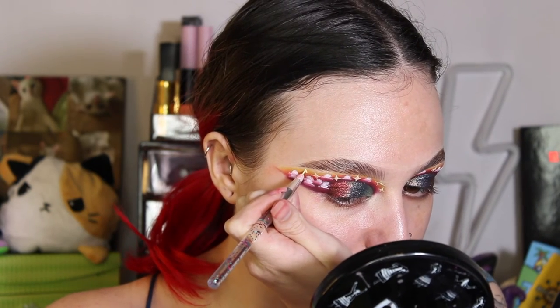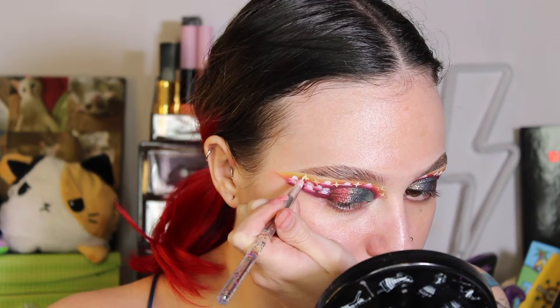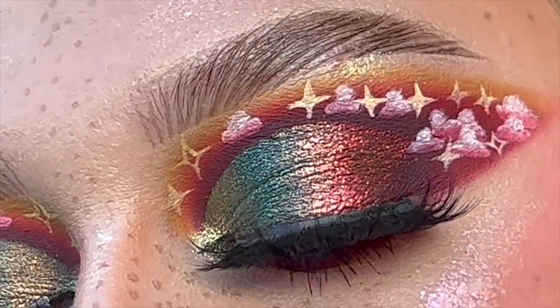Clouds have been fun — I've been on such a cloud kick. Lately I've also been on like a space kick and I've been trying to do a lot of stars. I want to learn how to draw planets. These are the beautiful eyeshadows in the sunshine.